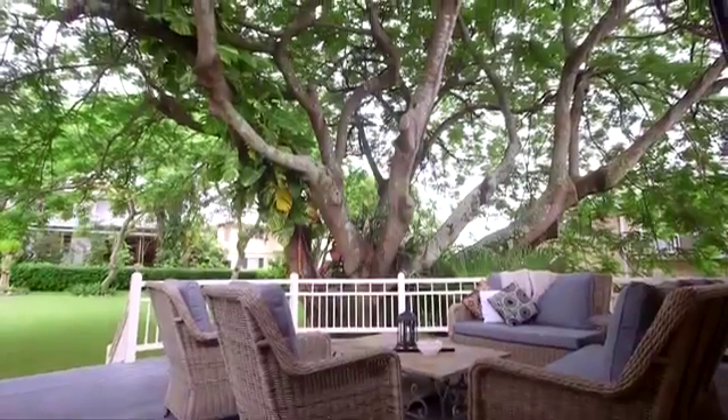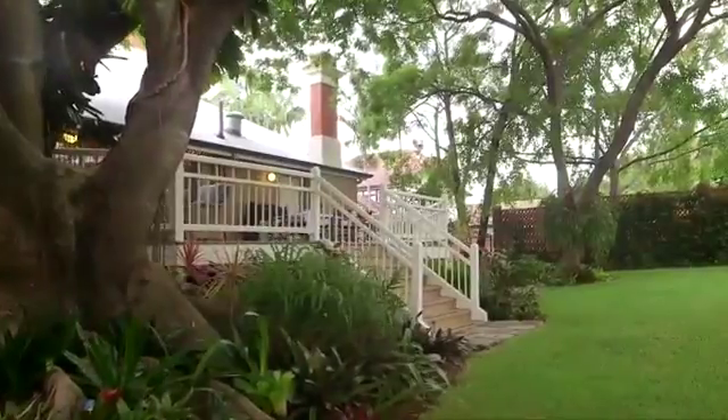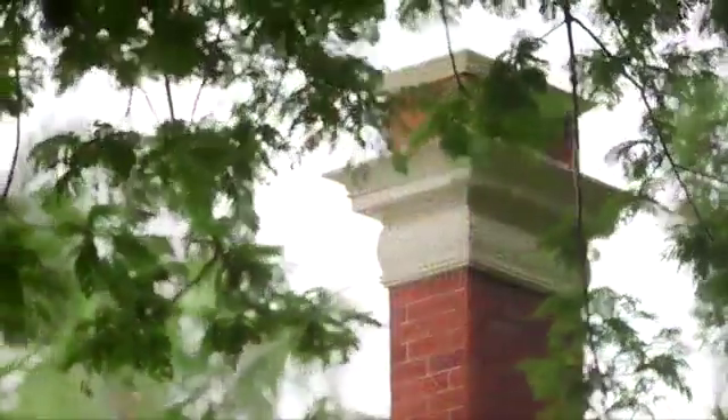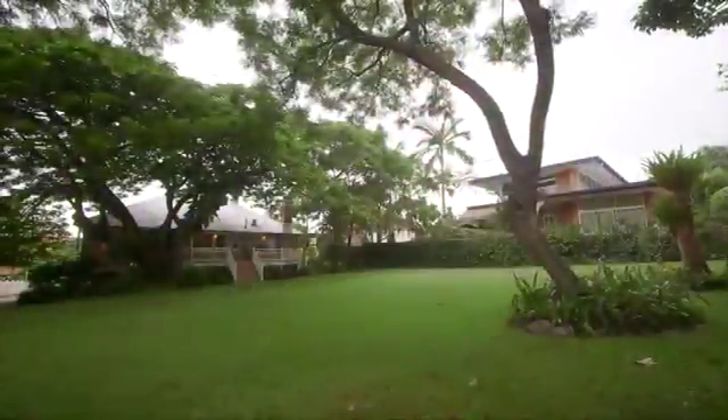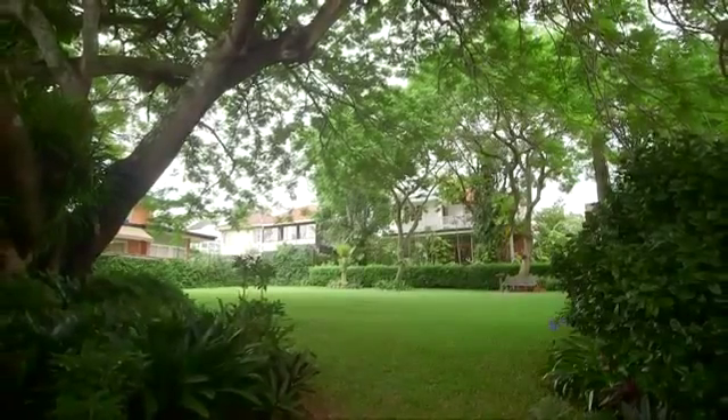Perched grandly on what is virtually inner-city acreage, this 1500 square metre plus double block is in an idyllic haven of established trees and manicured gardens, more like a private park for children to play.